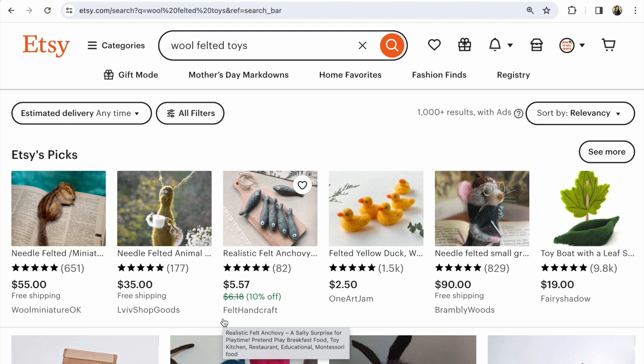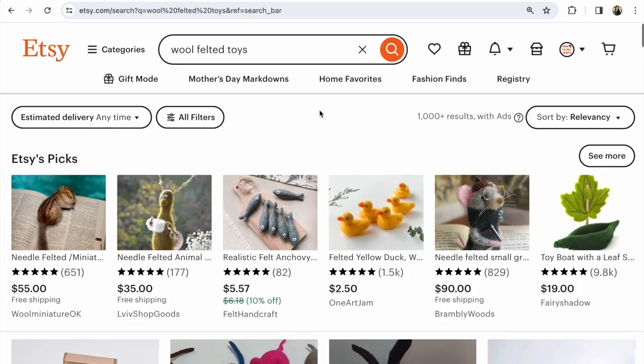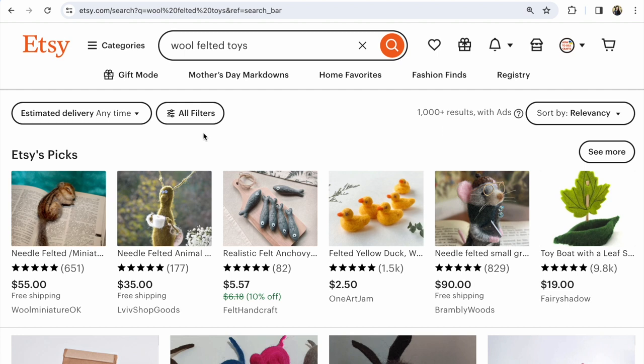For example, you sell these items and when you search on Etsy, some listings don't appear at the top — and in the end, nothing. Etsy tips and hints: we're trying to find out how people name your products and how popular or not popular that name is on Etsy.